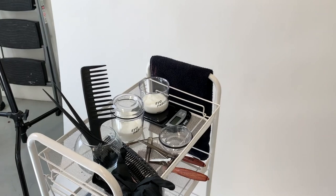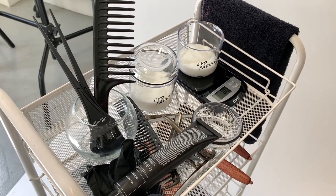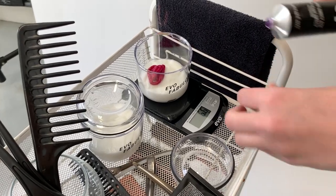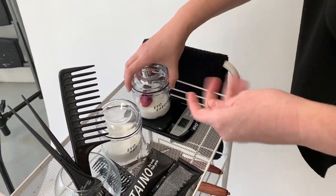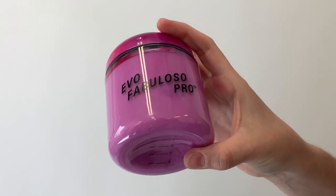First we are going to mix up our product. I'm using lavender and fuchsia to make this really beautiful cool pink. In our shakers, I've got 100 grams of our repair conditioner base, then I'm going to go in with about 6.6 grams of fuchsia, and then just a couple of grams of lavender. The lavender is going to create a really beautiful soft neutralising effect on the warmth in her hair. All you do is shake it up like a cocktail — mix it together really, really beautifully.